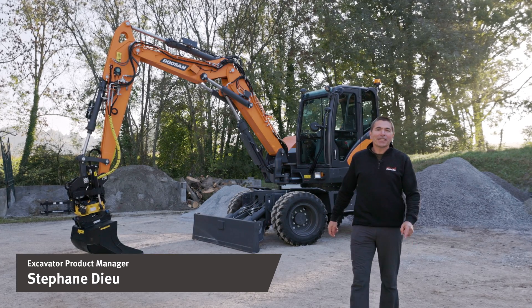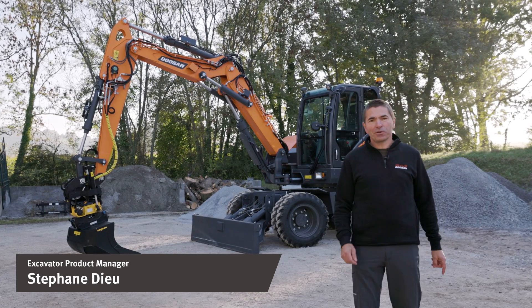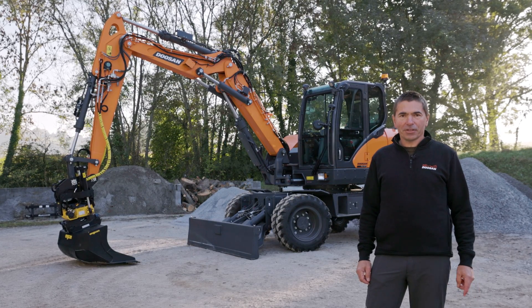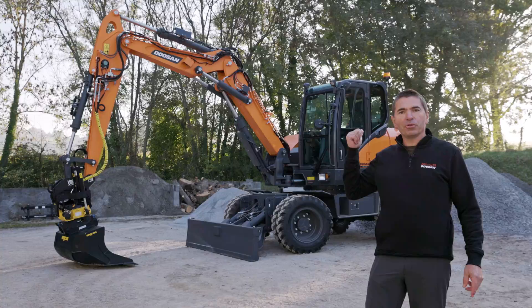Hey, I'm Stéphane Dieu, Excavator Product Manager for Doosan InfraCore Europe. I would like to introduce you today to a newcomer in our wide range of wheeled excavators, the DX100W-7.